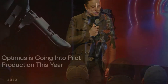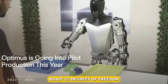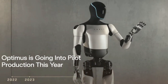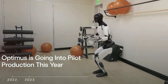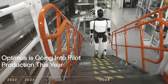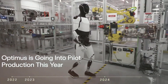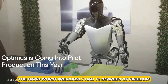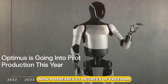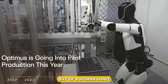When Elon Musk revealed that the next iteration of Optimus' hand boasts 22 degrees of freedom, Tesla Optimus once again shook the technology sector and sparked extensive debate. This was not due to its geometric design or sophisticated AI capabilities, but rather because of an unexpected feature — a pair of hands that diverges significantly from human hands. The hand, which previously had 11 degrees of freedom, now possesses 22 degrees of freedom, making it only 5 degrees of freedom shy of a human hand.